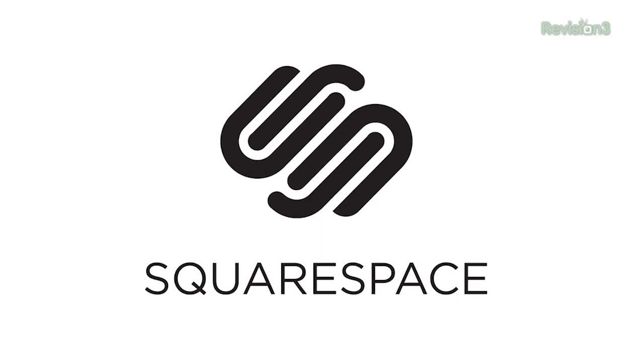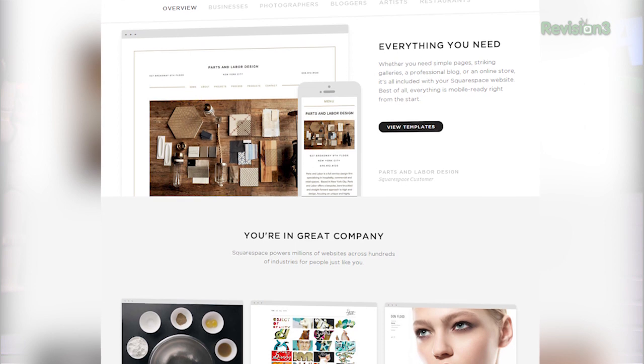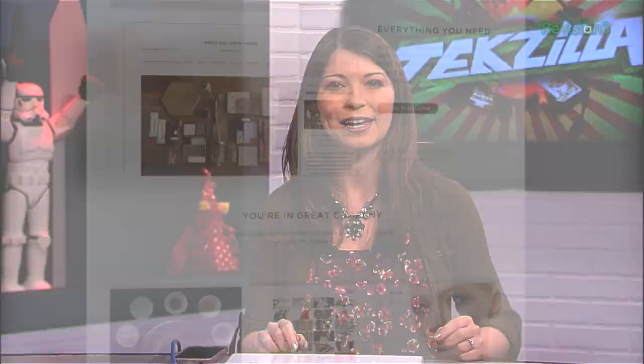Squarespace is everything you need to create an exceptional website, with constantly improving platforms featuring new features, new designs, and even better support. They have beautiful designs and all the style options to create a unique website for you and your business, including excellent mobile designs so your site looks great on any device. All templates are extremely clean and allow your content to be the focus. You can use drag and drop for everything from adding content from your desktop to rearranging elements within a page.